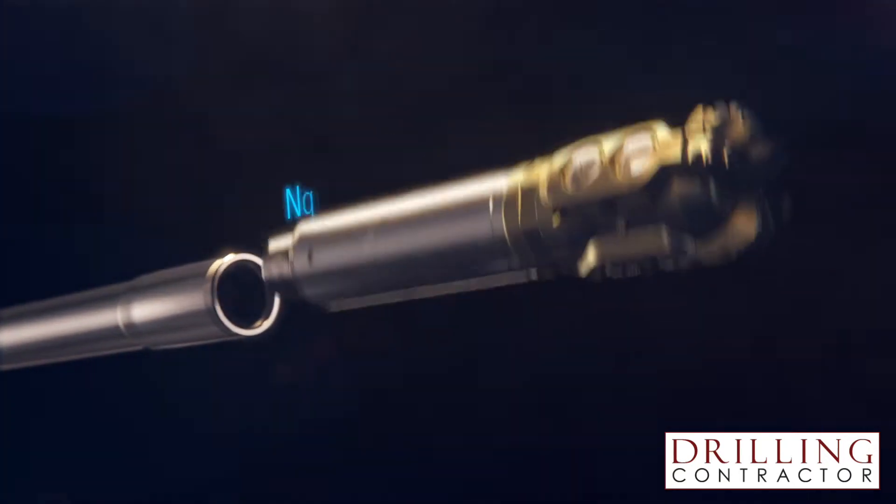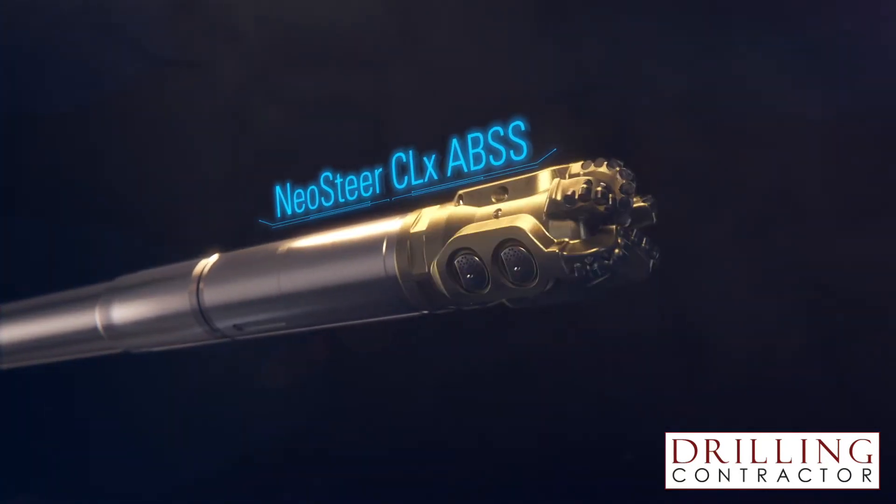So what is the NeoSteer AppBit Steerable System? The NeoSteer AppBit Steerable System is an evolution in steering technologies. It couples cutting structures with steering tools in a single package. It's really a game-changer that's been in development for over 60 years. We are introducing the NeoSteer CL Curve Lateral and NeoSteer CLX Extreme Curve Lateral to showcase what's possible in this new exciting technology.